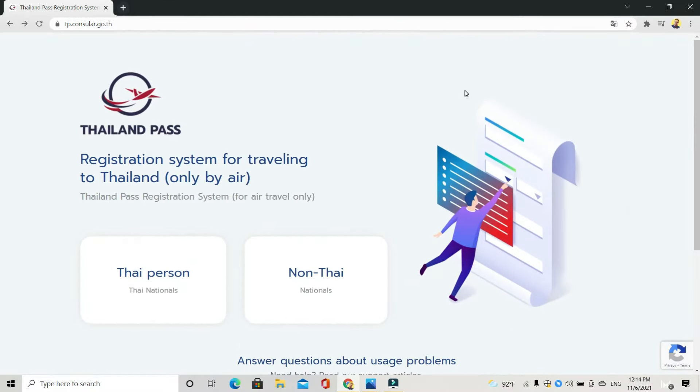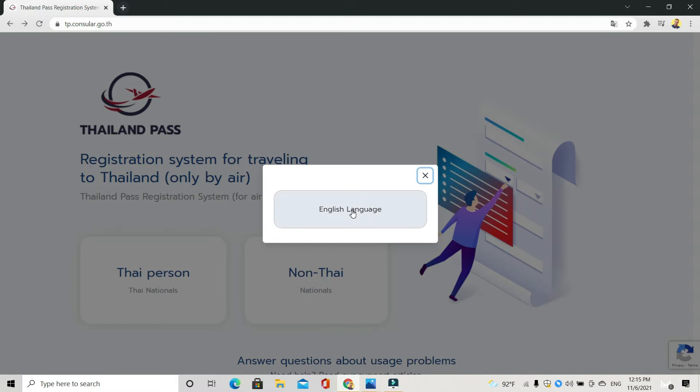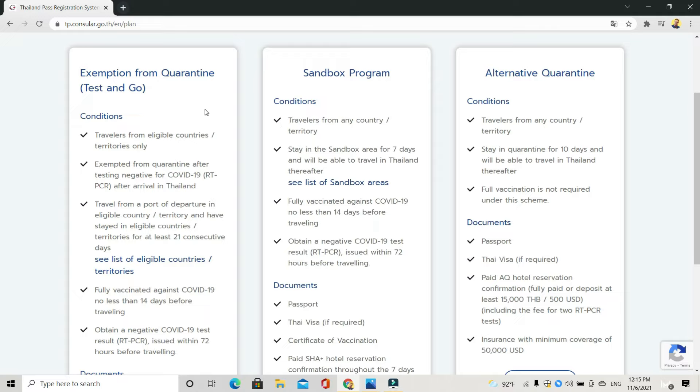Here we are at the Thailand Pass website — tp.consular.go.th. I'll put a link in the description. As you can see, this is the registration system for travelling to Thailand only by air, so if you're travelling by land or by sea, this doesn't apply to you right now. For the sake of this example I'm going to assume the people watching are non-Thai, so we choose non-Thai, English language. As you will see, there are three options right now. Let's have a look at the first one: exemption from quarantine — Test and Go.